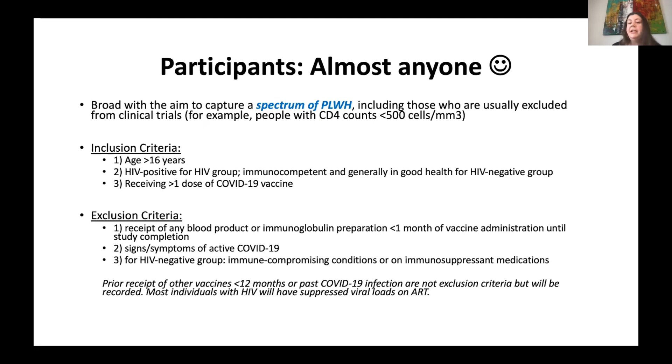One nice thing about this study is that pretty much everybody is welcome. If you have HIV infection and are getting the COVID vaccine, you are eligible. You're also eligible if you don't have HIV and are also getting the vaccine — the age cut-off is 16. Exclusion criteria include receipt of a blood product or immunoglobulin preparation within less than a month of receiving the vaccine, or active COVID infection. Other vaccines such as for influenza are permitted, but will be recorded.